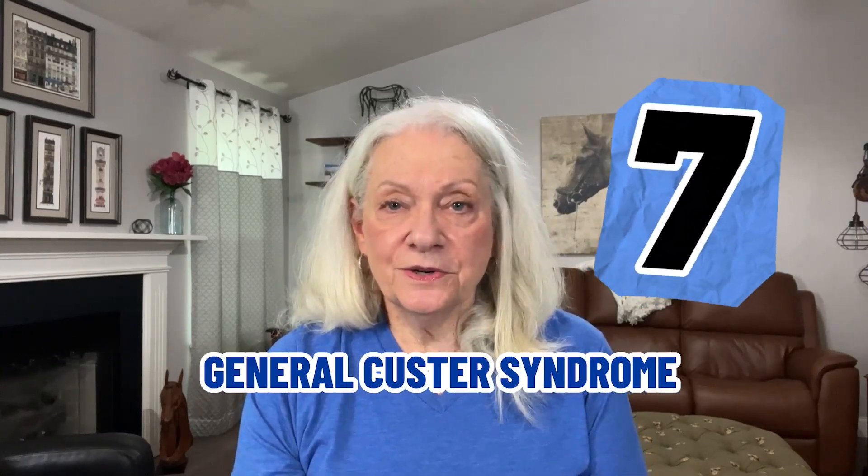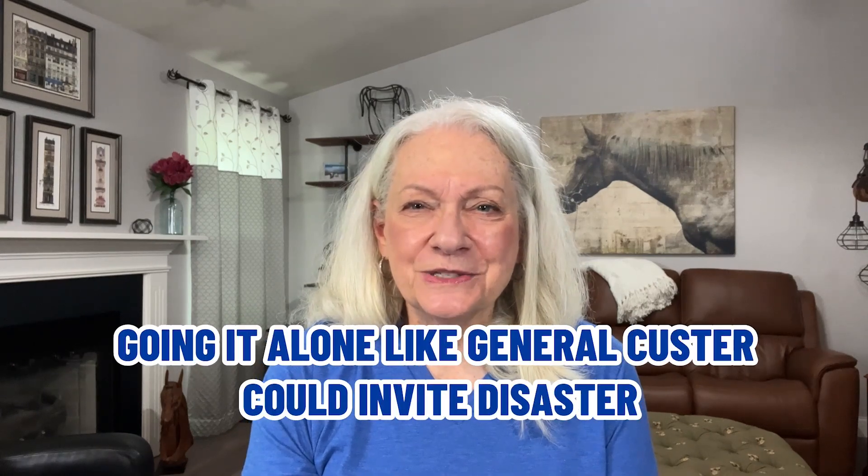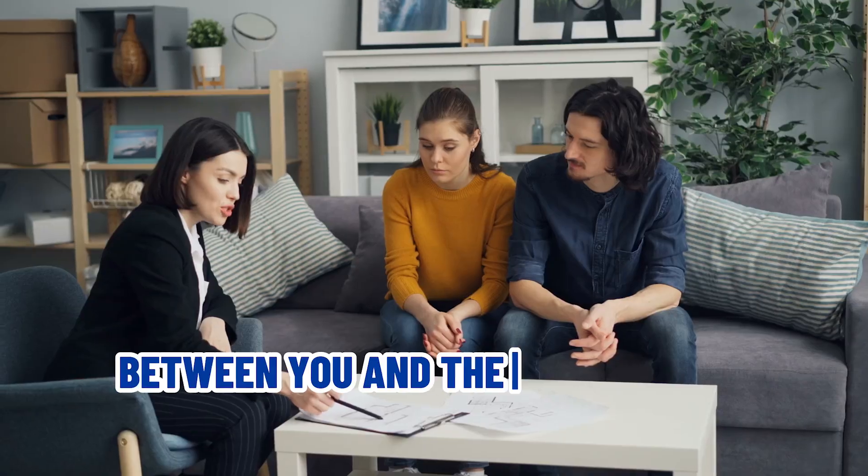Mistake number seven: General Custer syndrome. What is that? Going it alone like General Custer could invite disaster. Without a professional advisor, you probably won't sell. Even if you do sell, surveys show self-sellers often net less from the sale than sellers who use a real estate agent. Selling a house is a team effort between you and the listing agent. Agents do a lot more than most people know, from bringing qualified buyers to keeping things on track towards settlement.